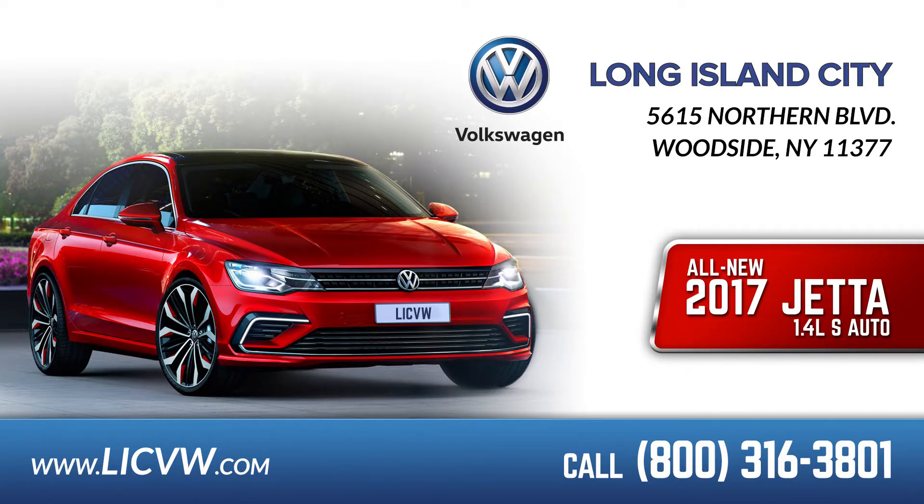Just come visit me at Long Island City Volkswagen, and I dare you to compare these vehicles to the Ford Focus, Toyota, or Accord. There's nothing like this. Come visit me at Long Island City Volkswagen. I'm Oscar Peralta. Have a great day.